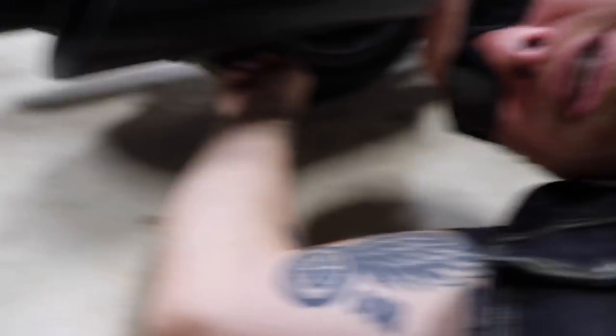If that tire starts to wear flat, you'll notice it not wanting to turn over or lean real well for you. That's a dead sign that the tire is getting too flat and you may want to change it strictly for performance.